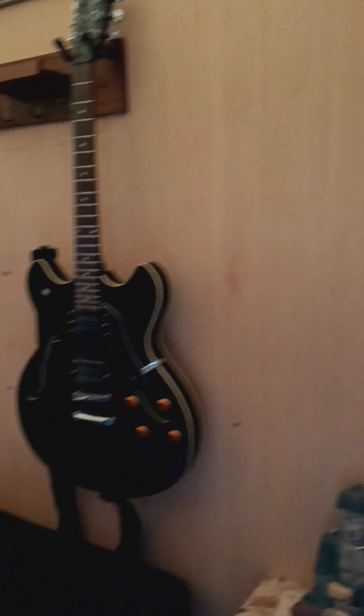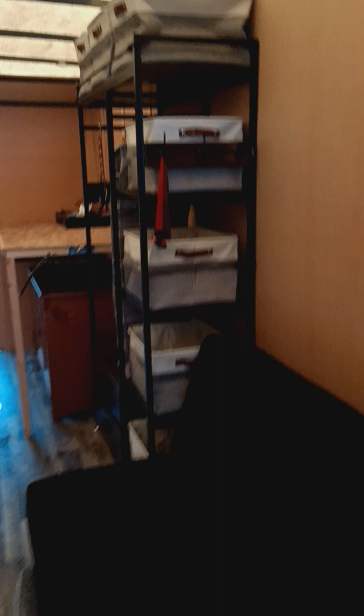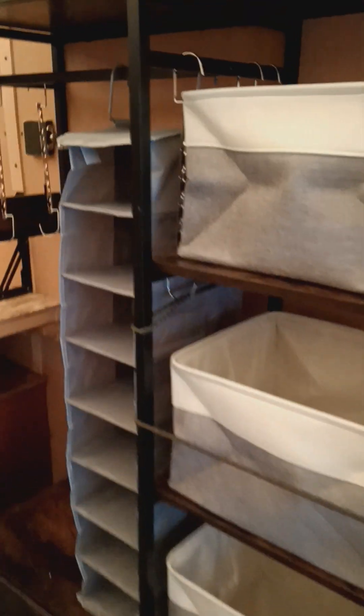Got the guitar. Got another one that's going on the wall today. This is sort of the organizer area for wardrobe, shoes, whatnot.